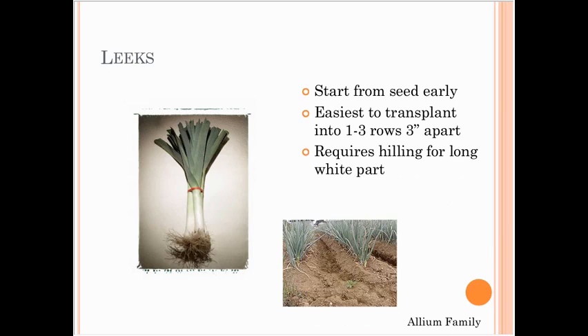Leeks need to be started early — you want them to start growing in mid-February, same as onions and shallots. They're easiest to transplant into rows about three inches apart. They require hilling to get that long white part. I dig a trench about a shovel deep, plant the leeks at the bottom, and then as they grow, fill in the trench with the dug-out soil, which gives them the long white hilled section that's desired.